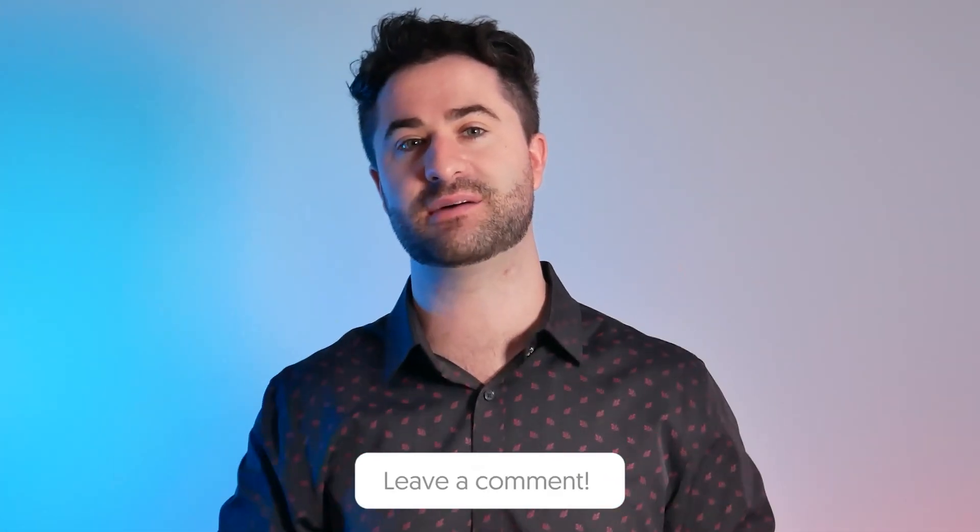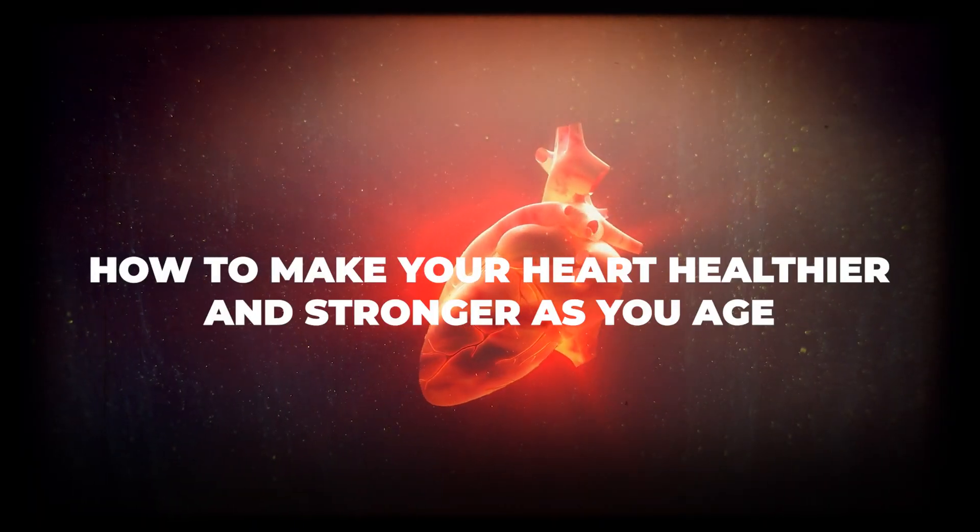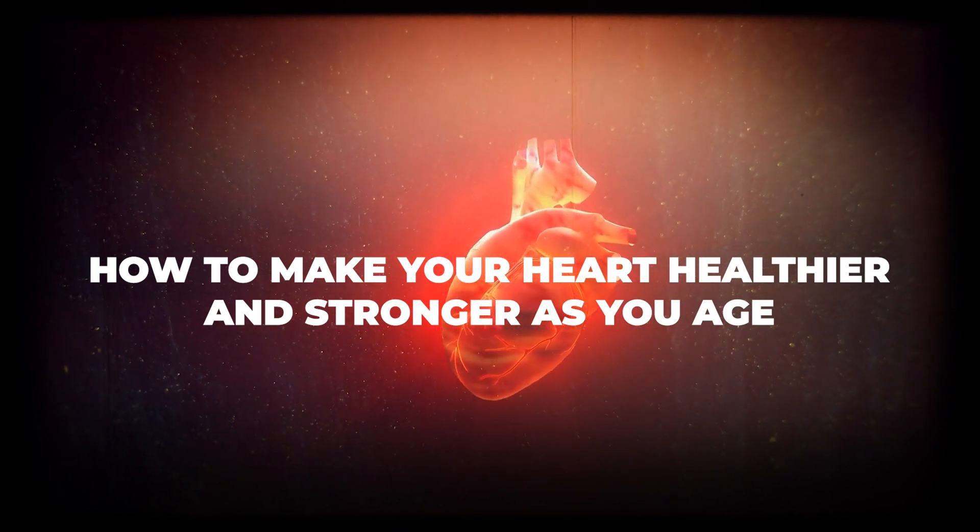If you have any more questions concerning aspirin, please drop a comment down below. And if you're watching this video and you're wondering how to make your heart healthier and stronger as you age, I definitely recommend checking out this video right here.